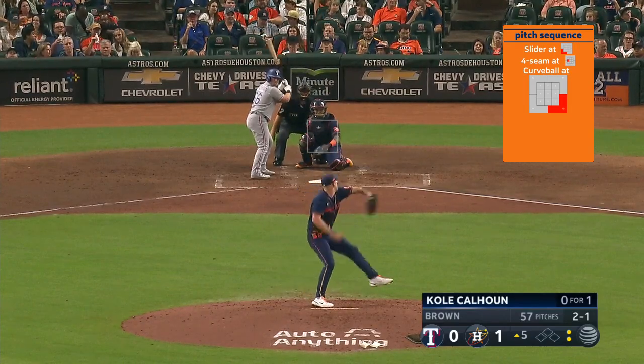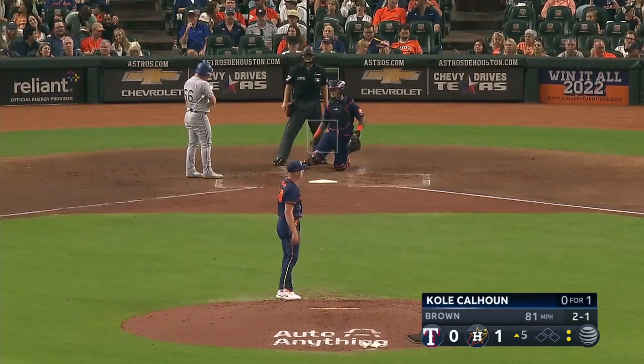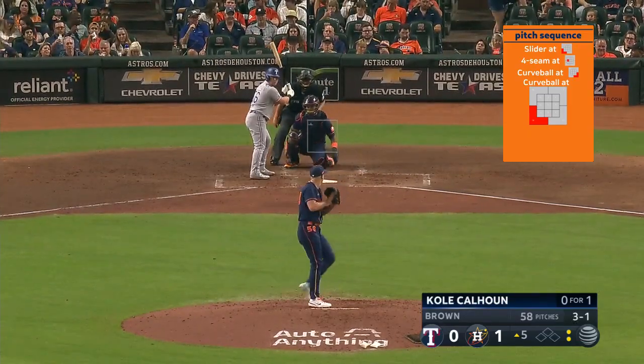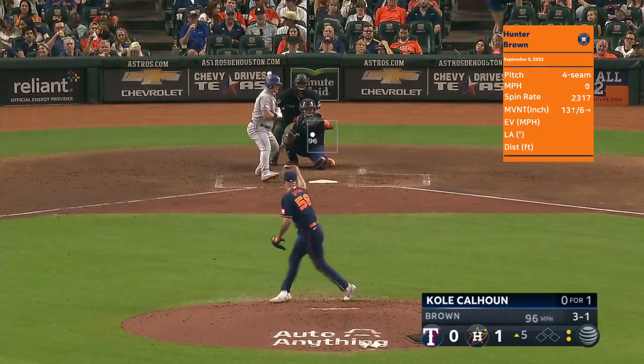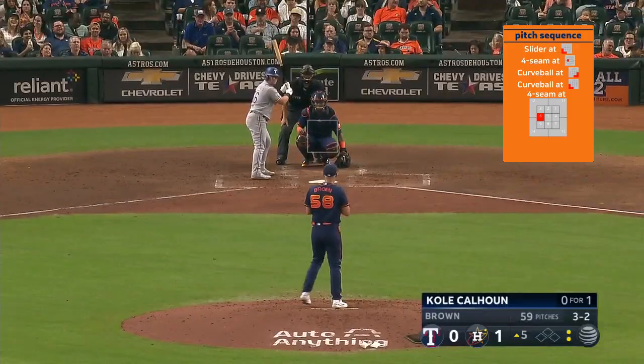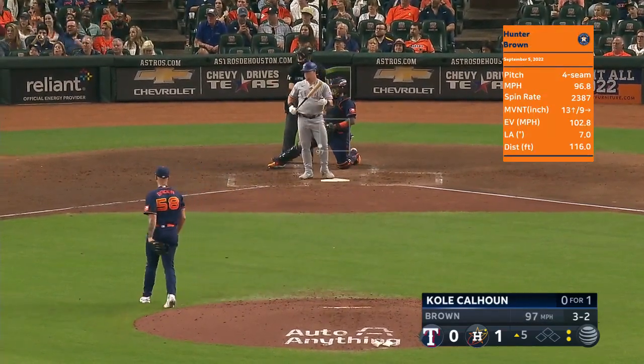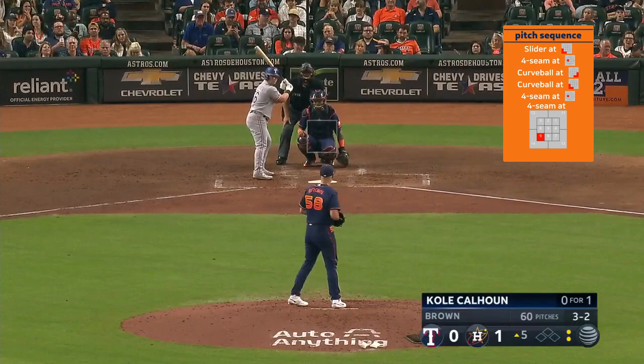They're judging all these pitches and said he's going to be that 95-96 mile an hour type pitch with a slight break. Making his debut tonight. Hit hard — they get him.